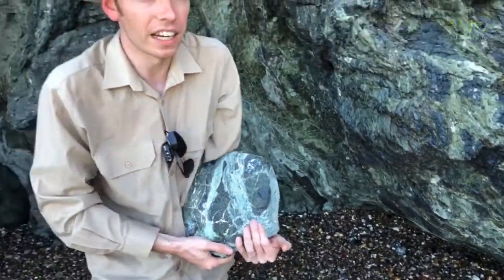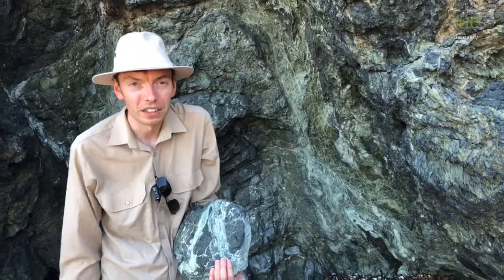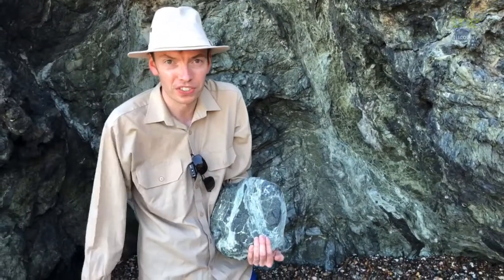So Serpentine is a fantastic rock that really helps geologists understand what's going on really deep beneath the earth. Because we can't just go there and have a look — it's so far down. Some of these rocks came from 100km down and we've never been able to get that deep into the earth, but luckily Serpentine brings those rocks up to us so we can have a look.